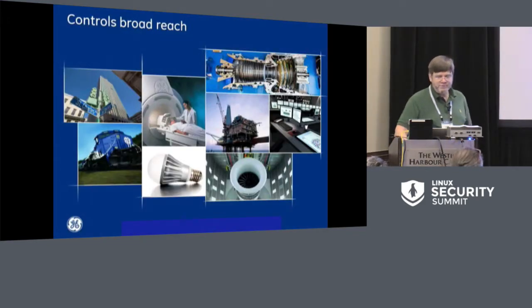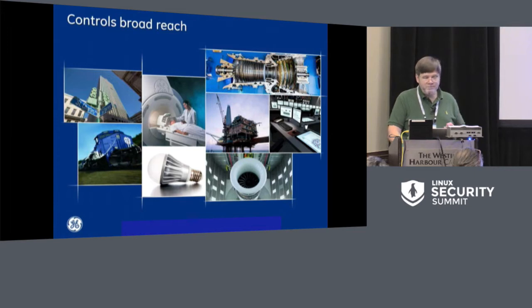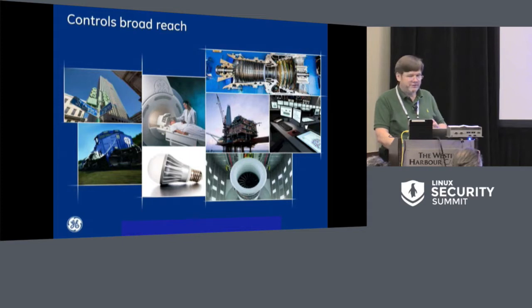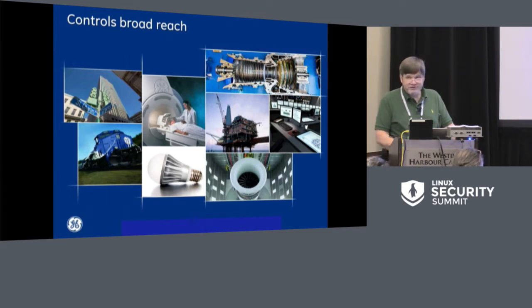GE is a large industrial company in lots of different areas. One thing that's common across all of them is embedded control systems and a really deep need for security. Whether it's the financial industry, transportation, medical, lighting, power generation, oil and gas, or jet engines — these are all big machines doing big, dangerous things. And they need control systems that are both robust and secure.